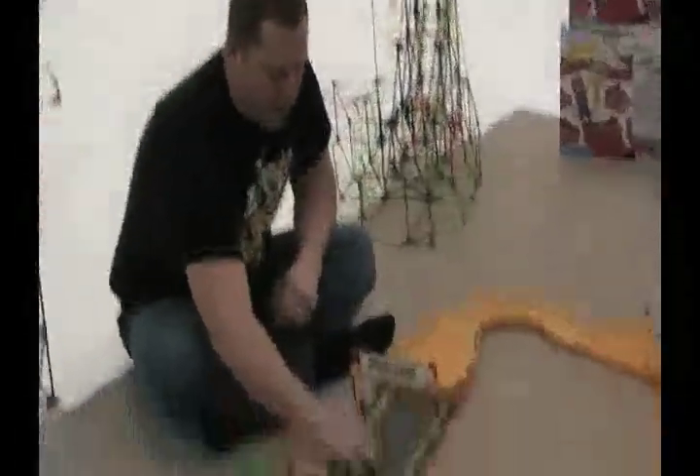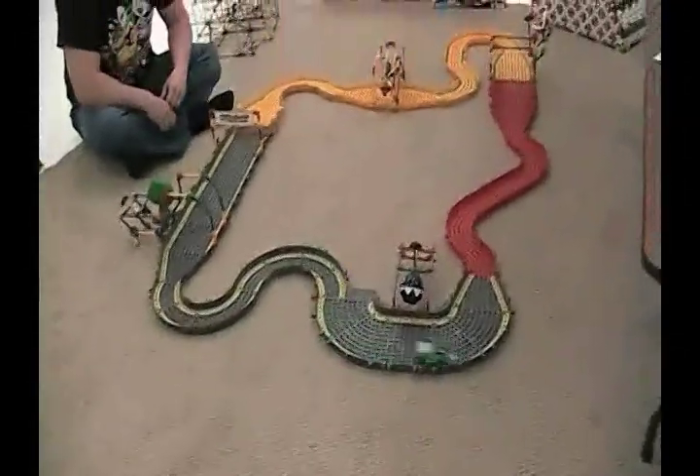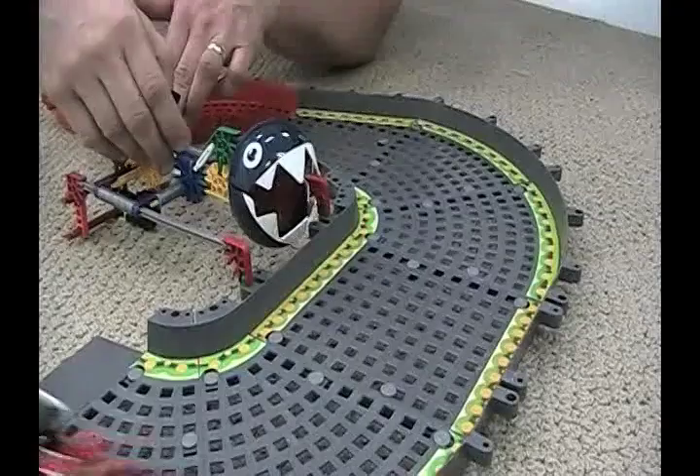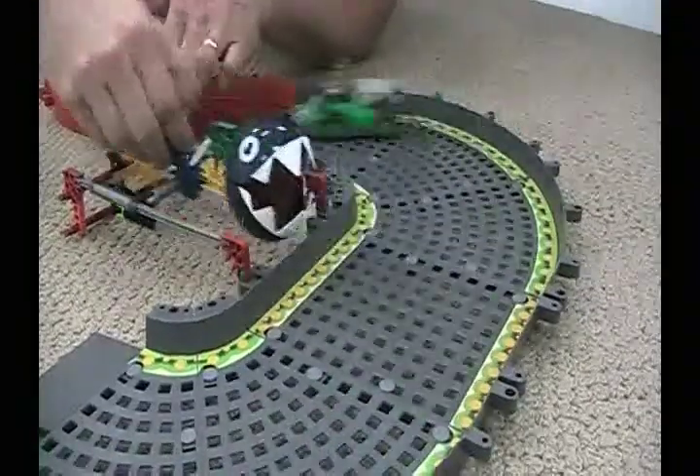Many of the sets include a buildable cart that is motorized. Turn on the switch and watch how fast it goes. And you can race your friends and knock them out of the running.